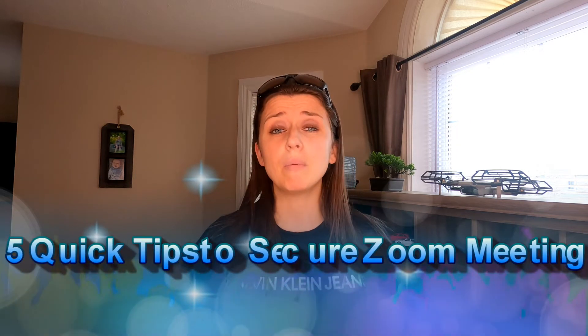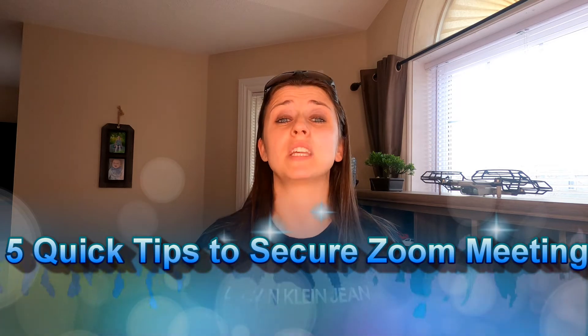The FBI has warned that there have been hackers who are uninvited coming into meetings and being disruptive with inappropriate material and so forth. Stay tuned to this video and I'm going to give you five quick tips on how to keep your meeting secure and private so this doesn't happen to you. Without further ado, let's head on over to the computer screen.